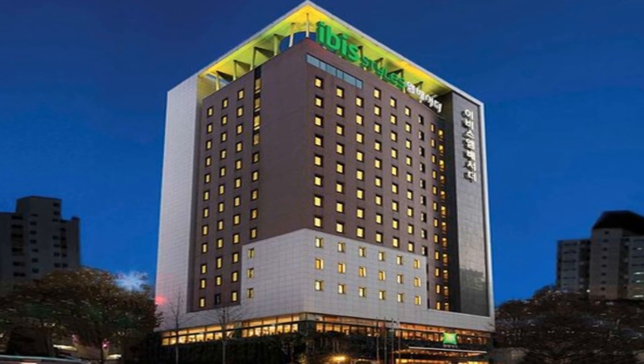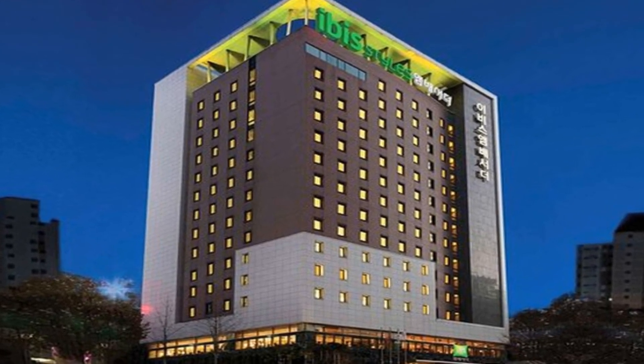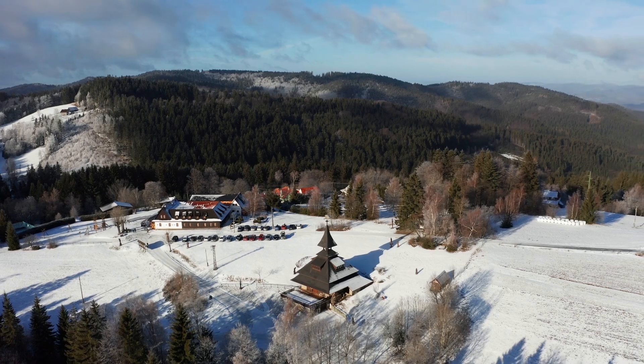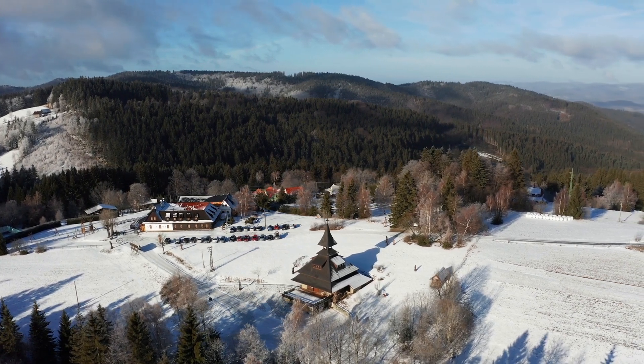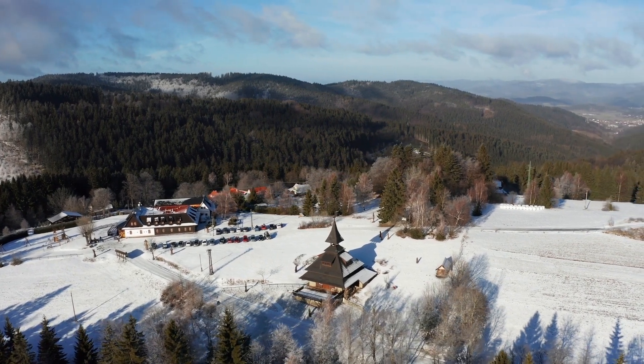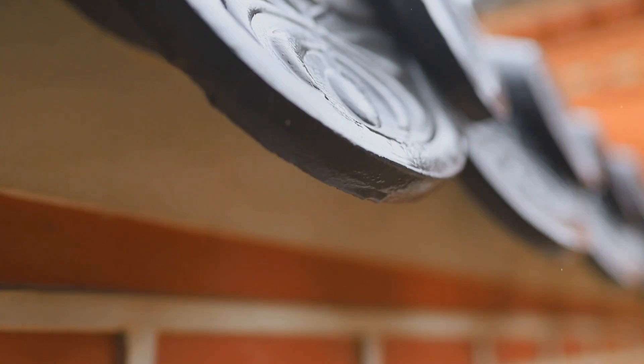Next, let's talk about the rooms. They've got 317 of them, and while they're clean and tidy enough, some guests have mentioned the beds feel like sleeping on concrete. Ouch! But hey, if you like hard mattresses, this might be your slice of heaven. Room quality, I'd give a 5 out of 10.